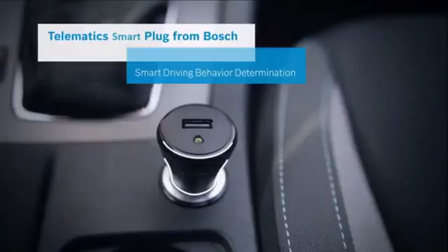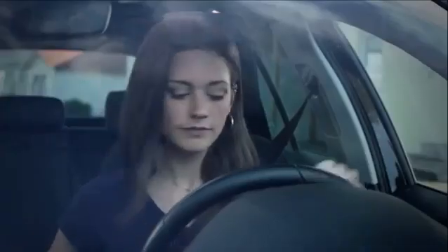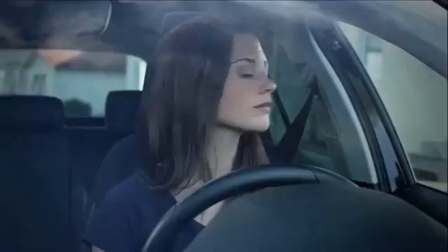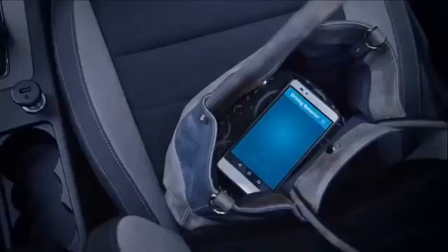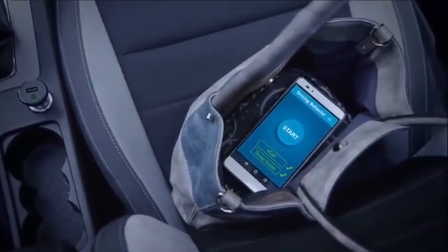The 12V Telematics E-Call Plug TEP from Bosch with smart driving behavior determination. An easy-to-apply retrofit solution that delivers precise driving event determination data for telematics, fleet, and insurance applications such as driving behavior and crash detection.